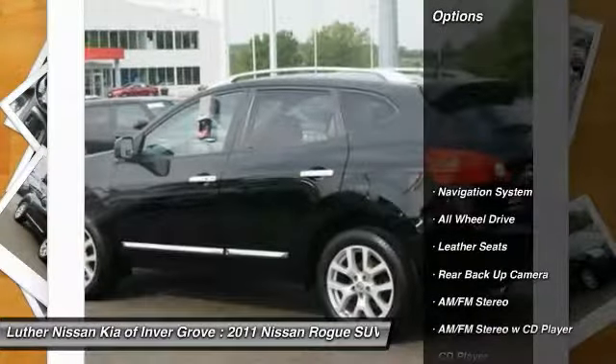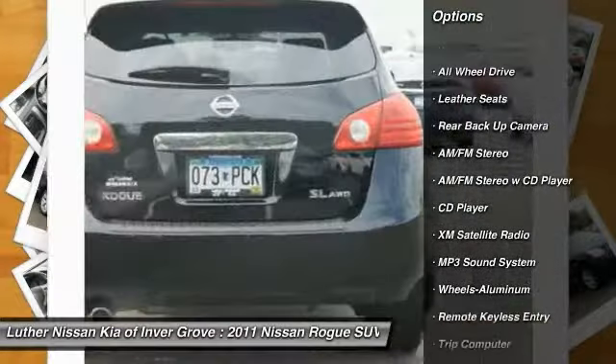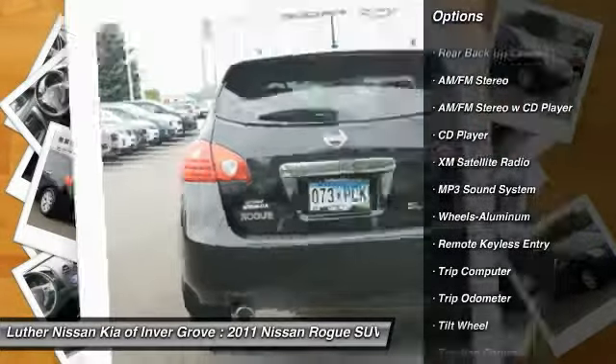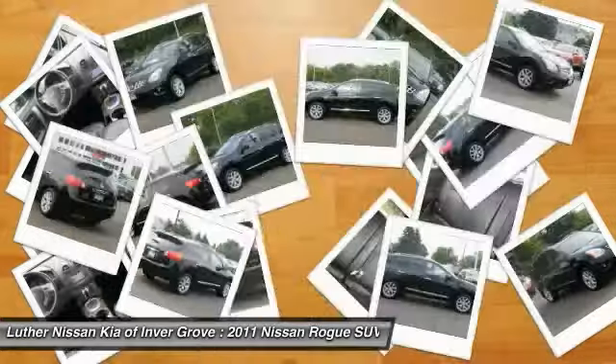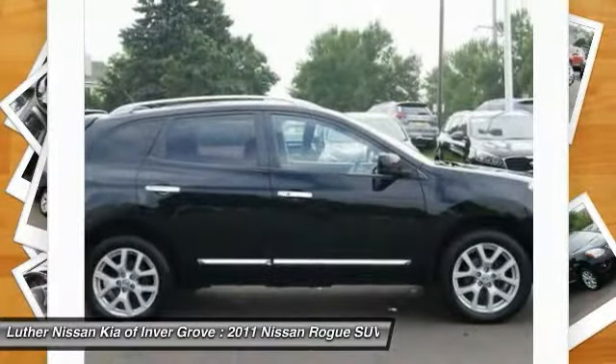Here are some of this vehicle's great options: anti-lock brakes, traction control, XM satellite radio, backup camera, navigation system, all-wheel drive, anti-lock braking system, power steering, aluminum wheels, cruise control.